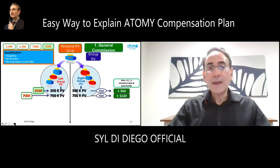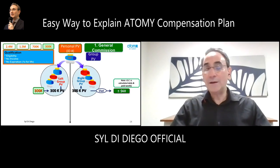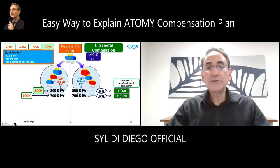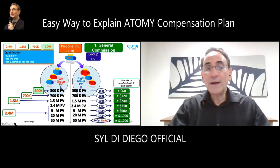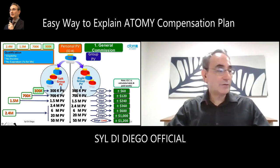At first you'll probably get $60 in one month, then later it will be one week, and eventually maybe even every day as people keep shopping. When group PV reaches 700,000 on each leg, you'll get a $120 check. You have to add to your personal PV to get a bigger check — at 1.5 million personal PV you get $240, at 2.4 million you get $600, and with 50 million PV on your left and right you receive a check of $1,200 a day. Consistently, that's $30,000+ a month just from general commission.